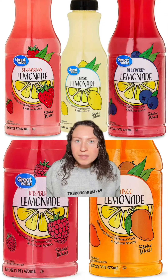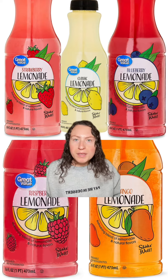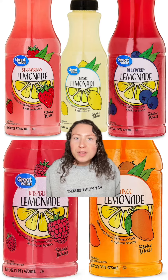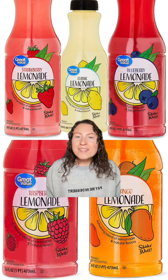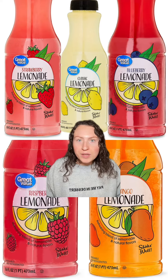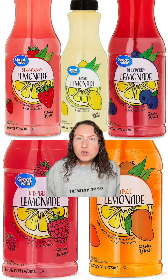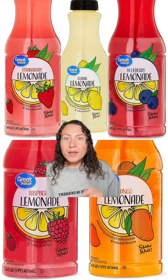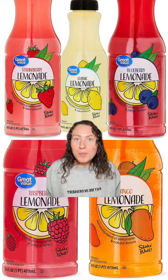Walmart's Market Side Lemonades — they have a great value line which is amazing too, but I want to focus on the Market Side lineup. This is like fresh lemonade stand quality lemonade. It's got that slight tartness that any good lemonade has, and they've got flavors like strawberry, raspberry, blueberry, and mango. All are great, but get the blueberry lemonade if you can track one down. It's phenomenal.